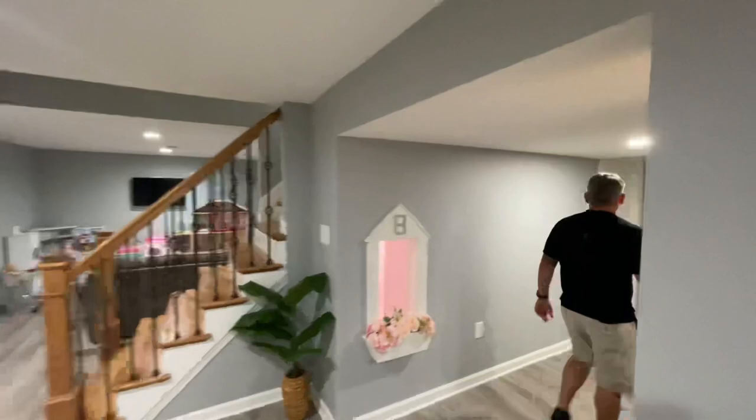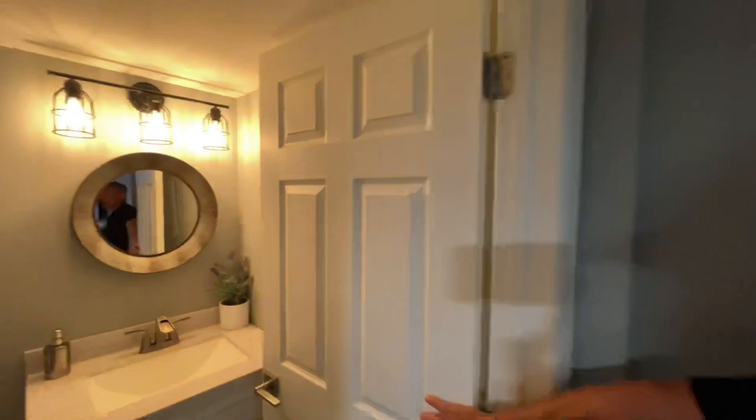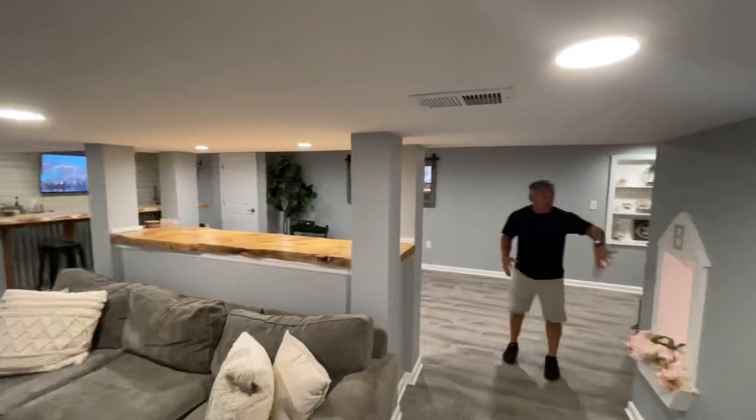What we did here also was we incorporated a half bath, and we come over here and tucked it in right here. Really nice — beautiful tile, nice size vanity. It suits its needs. We don't have a shower, which there was no need for that. So really on this side of the basement, it's pretty cool.